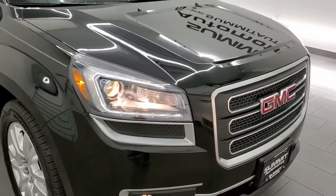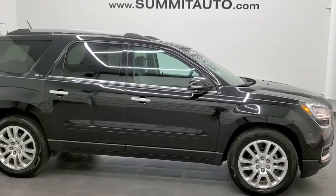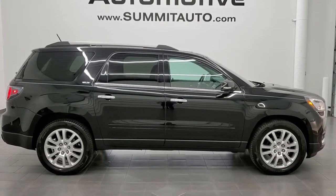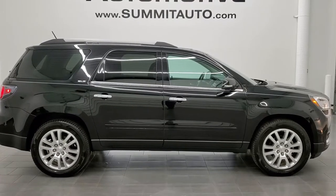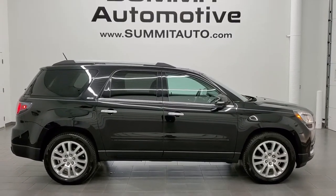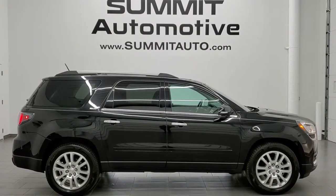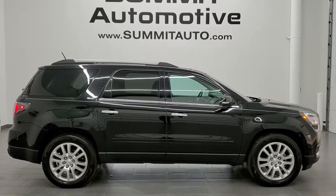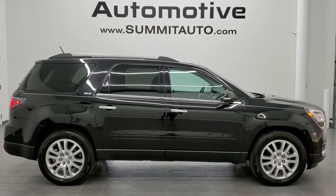I would highly recommend this vehicle from a quality and condition standpoint. To see more pictures of this Acadia or any of our other 450 new and used cars, trucks, SUVs, minivans, and Wranglers, visit www.summitauto.com for full pictures and descriptions of every vehicle from two locations. For more HD videos, go to youtube.com/summitauto. Remember to like, subscribe, and share, and click the bell notifications to get updates every day. Thanks again for checking out this super clean 2016 GMC Acadia all-wheel drive SLT in carbon black metallic.